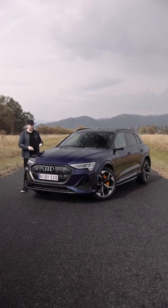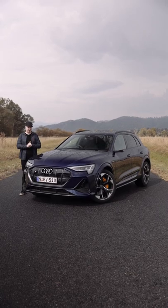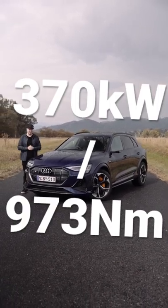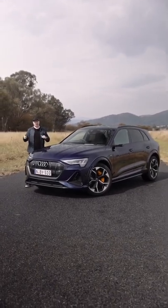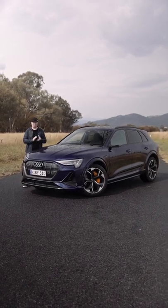That means one motor up front and two on the rear axle, making a combined output of 370 kilowatts and 973 Newton meters. This setup can send different amounts of power to each rear wheel to help it turn corners and be a sportier SUV.